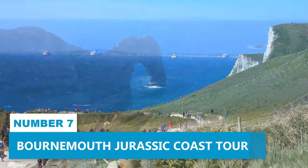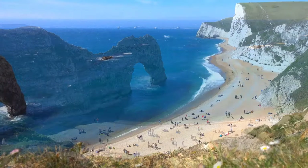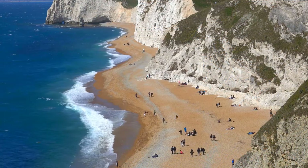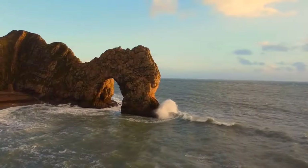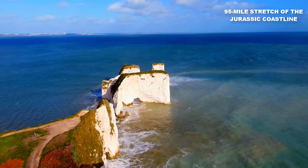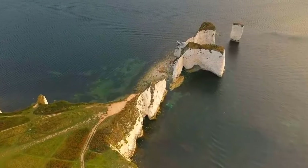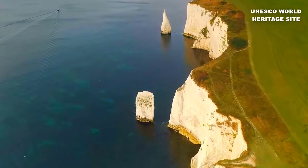Number 7. Bournemouth Jurassic Coast Tour. Experience the awe-inspiring Bournemouth Jurassic Coast Tour, a thrilling adventure for nature lovers and history aficionados. This full-day adventure begins in Bournemouth, where you'll embark on a mini-coach excursion along the mesmerizing 95-mile stretch of the Jurassic coastline. Appreciate the gripping beauty of Dorset's coastline as you cruise through England's prestigious UNESCO World Heritage Site.